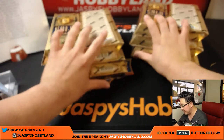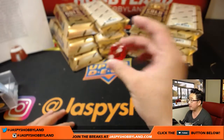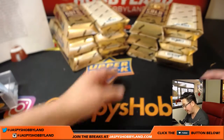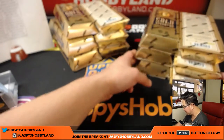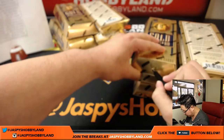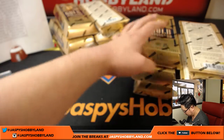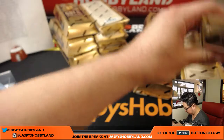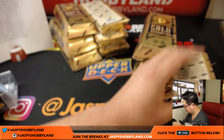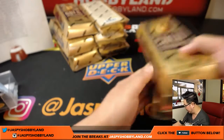There are six boxes on the left side, six boxes on the right side. We'll roll the die — one, two, three, four, five, six — and it's one. We'll be doing the left side right here. And the right side will be reserved for break 12, which is available on the website right now at JazpiesHobbyLand.com.